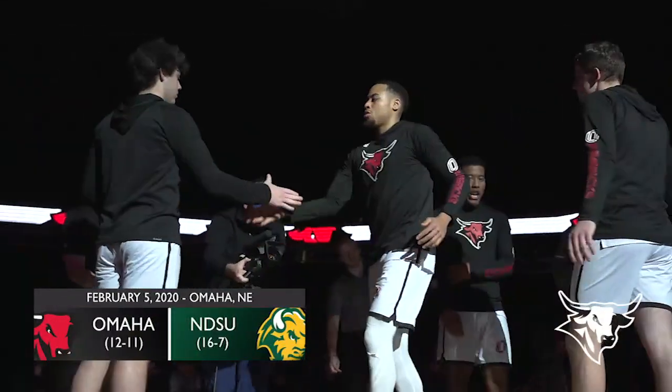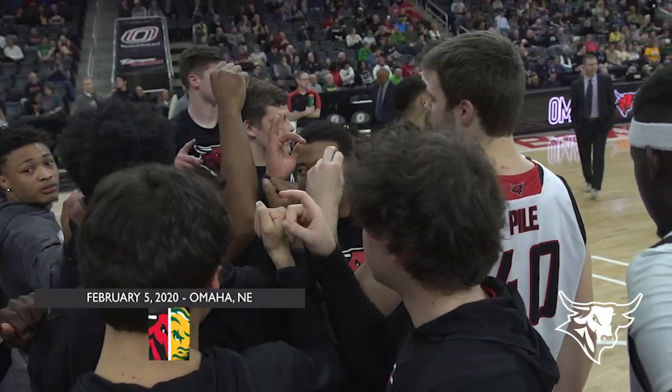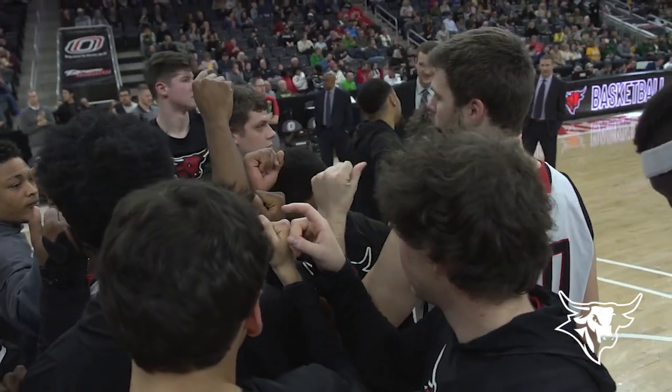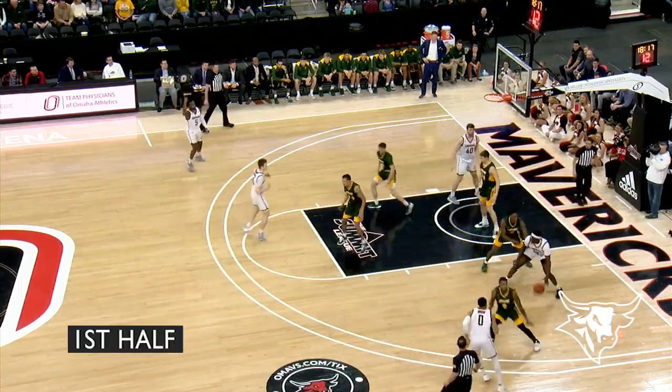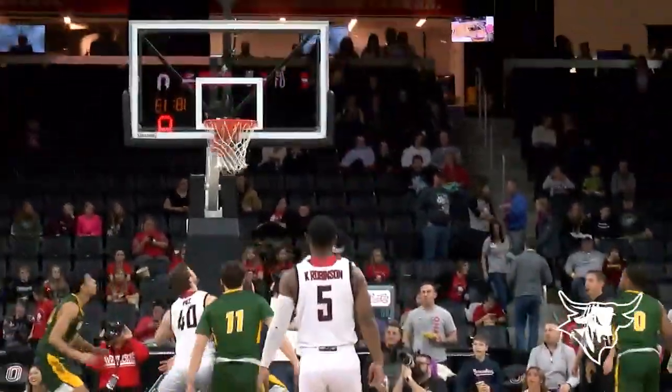Omaha's seven of the last nine games have been decided by seven points or less, so we expect this one to come right down to the end. Entry pass to Tutt against the double team on the baseline. He's got to work with 10 on the shot clock — spinning, stepping, left-handed hook is good.